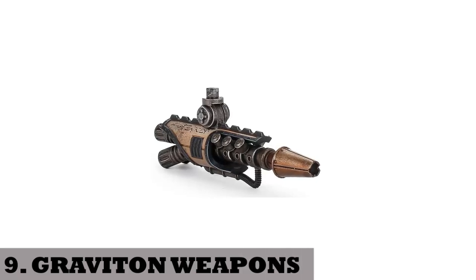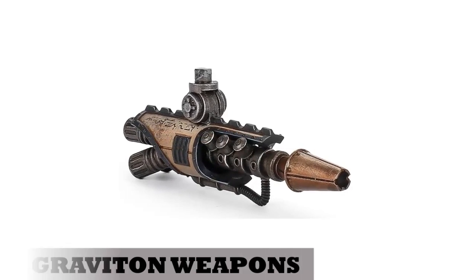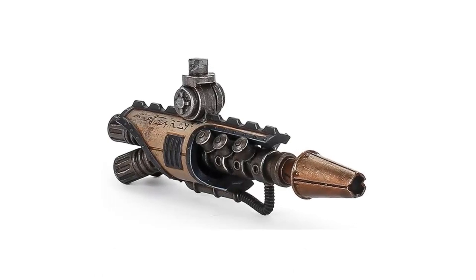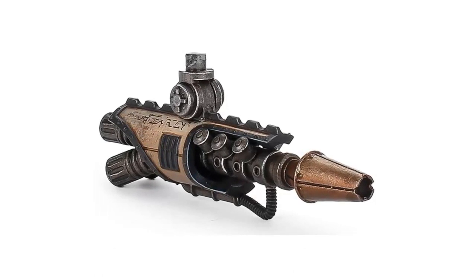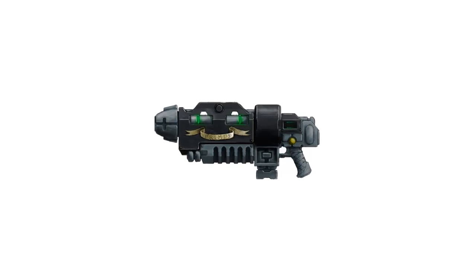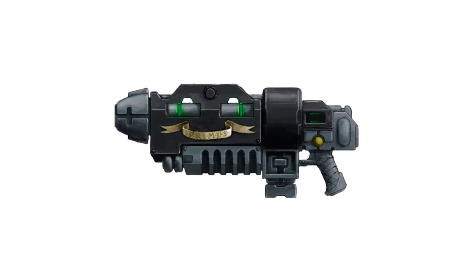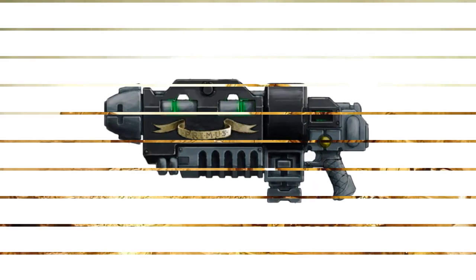9. Graviton weapons. These are very ancient weapons dating back to the Dark Age of Technology, and the sciences behind them are either classified or incomprehensible. When fired, they alter gravity to turn the target's mass against itself, effectively crushing it. All graviton weapons fire a stream of graviton particles which affect the local gravitational field of a target area.